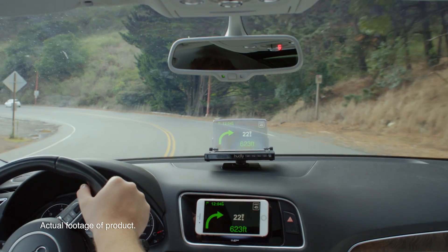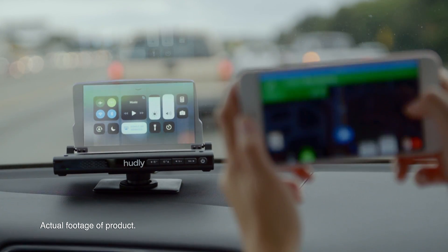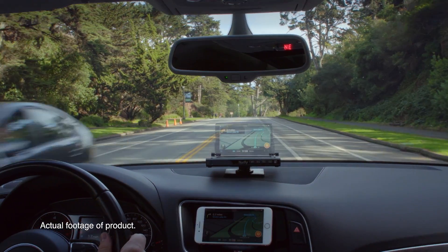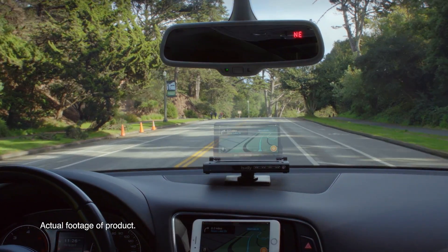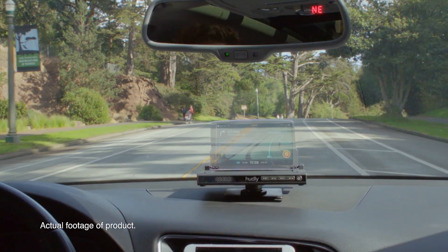The best part: setup is easy and there is no technical knowledge required. What really sets Hudley apart from the competition is our 6.2-inch high-resolution display that uses a flat panel to achieve a one-to-one reflection, unlike the curved displays on the market.